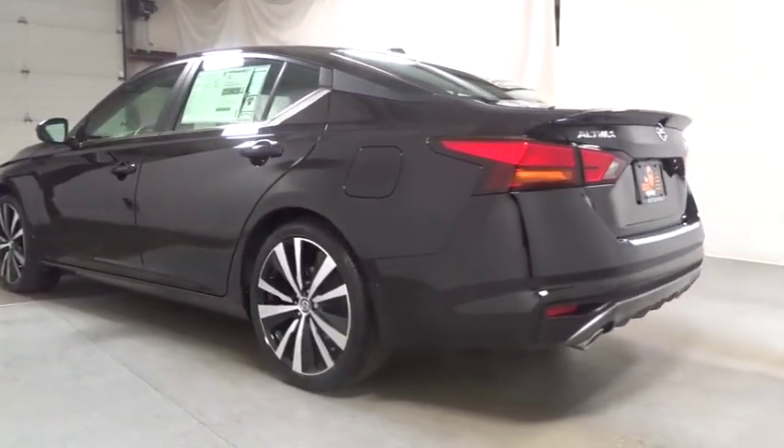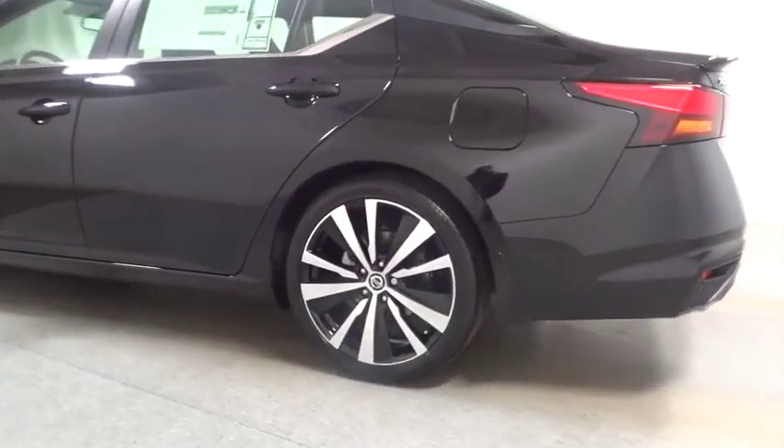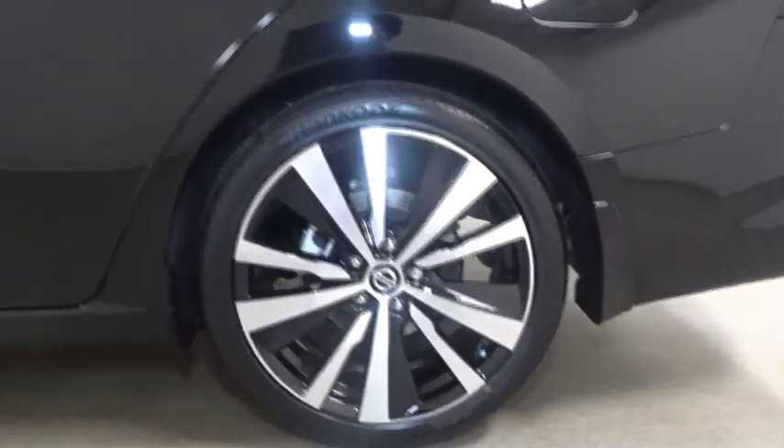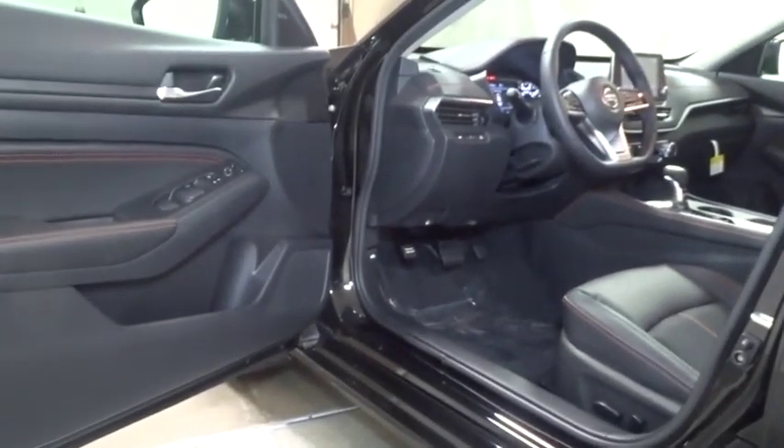All-wheel drive, keyless entry, leather-wrapped steering wheel, electronic stability control, clock, trip computer, tachometer, outside temperature gauge, day and night rearview mirror, engine immobilizer, power rear window sunshade, four-piece floor mat set, leather shift knob.